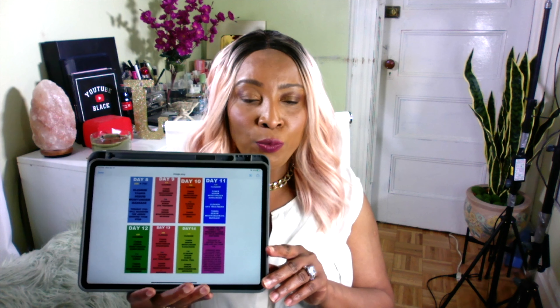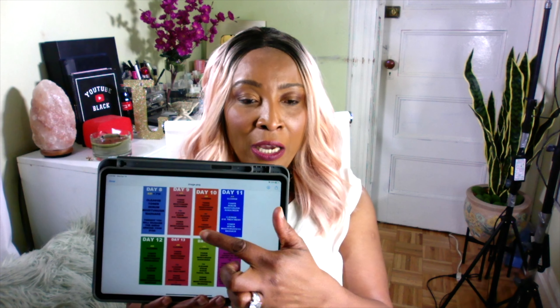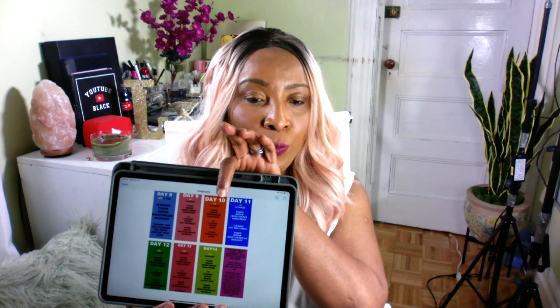Today we are on Day 10. On this challenge we have a daily schedule — we had our Day 1 to Day 7 schedule last week, and this week we have Day 8 to Day 14. We are on Day 10 today. So today we are cleansing our face, and if you're not sure about how to cleanse your face, you can go back and watch our Day 1 video.